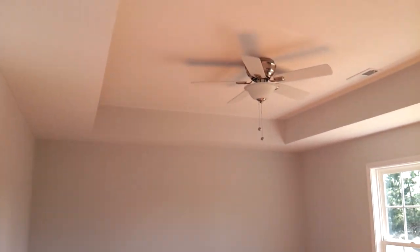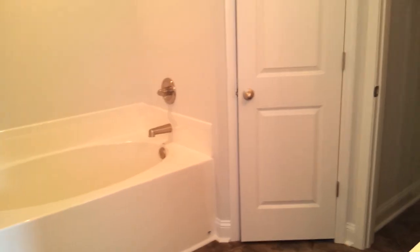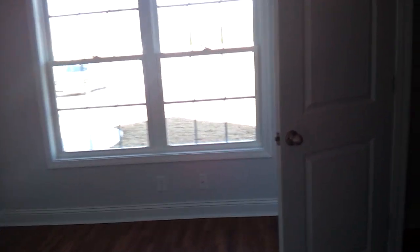Master bedroom, master bath, his and hers closets, shower too. Coat closet — forgot to show you that. Spare bed, spare bed — see these big closets in here.